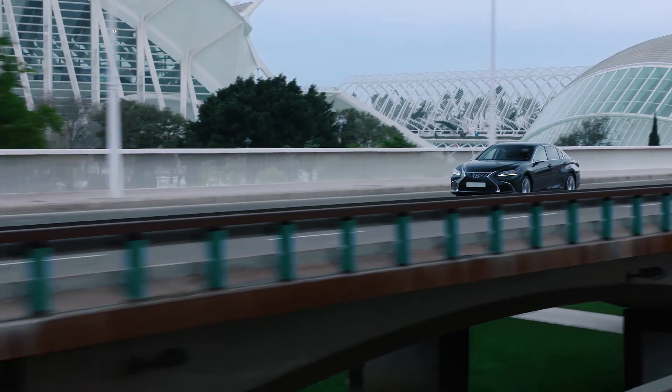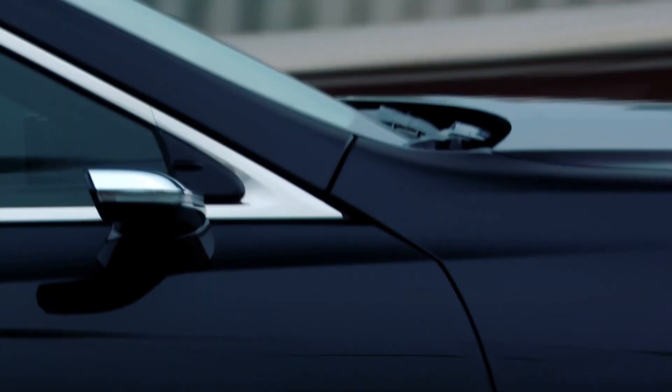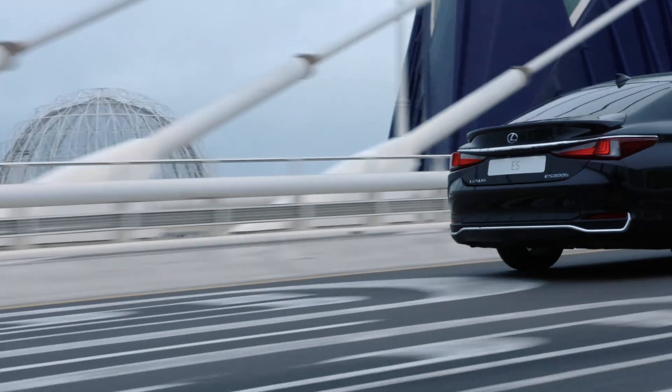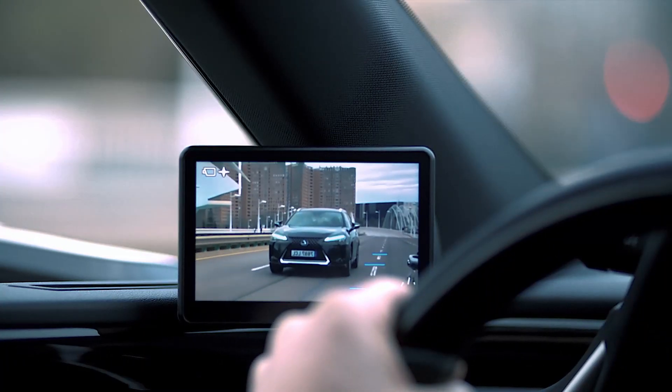The Lexus ES Self-Charging Hybrid is defined by imaginative technology. And now it comes with optional digital side view monitors to make driving even safer and more relaxed.